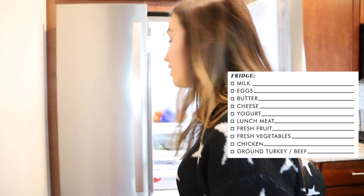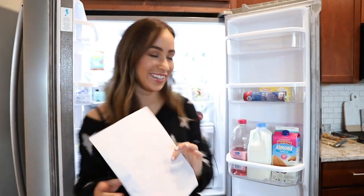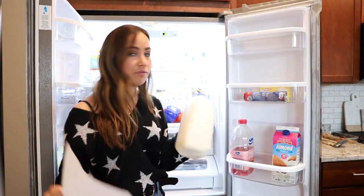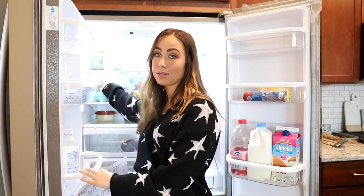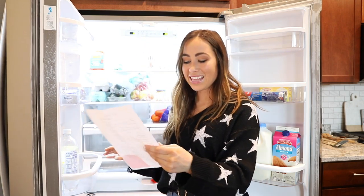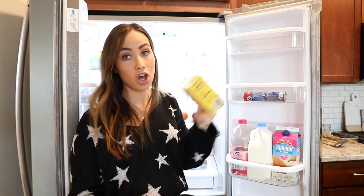Now let's move on to the fridge section. Right when I got home I put everything in the fridge — it's not organized at all since I literally just moved in. The first thing on the fridge section is milk. I just got a small thing since I really only drink it in my tea. Then eggs, and then butter from Aldi's — cheap. I got cheeses from Aldi's as well. I was just shocked at how cheap everything was compared to other places.